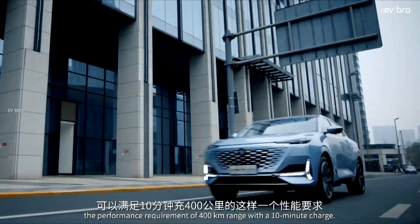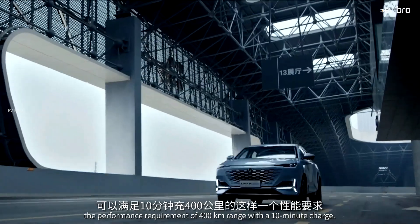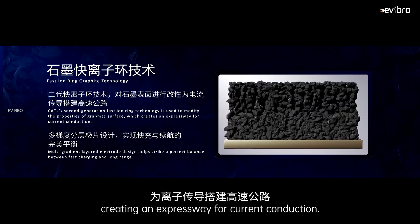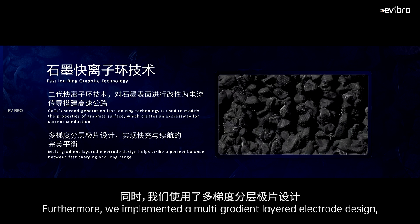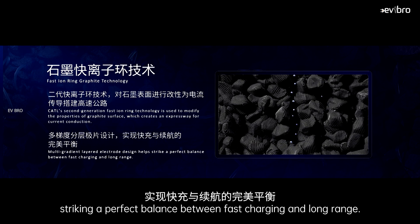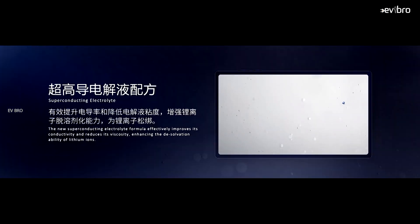To improve electrolyte conductivity, they developed a new superconducting electrolyte formula that increases conductivity and reduces viscosity. They also improved the ultra-thin SEI film — the solid electrolyte interface layer — to reduce resistance and ensure smooth penetration of lithium ions.